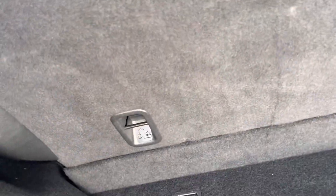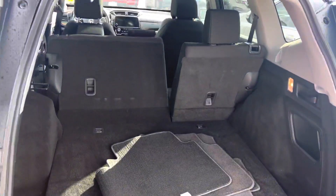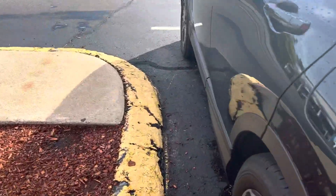These seats do fold down on a 60/40 split to maximize the cargo space. Now coming over to the driver's side of the vehicle, you do have these power adjustable seats,